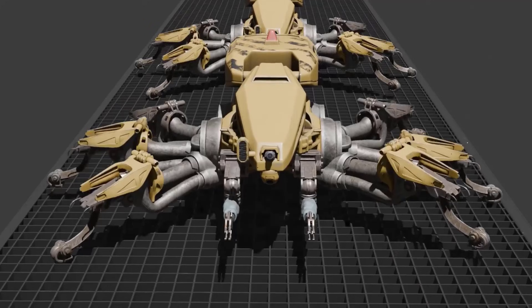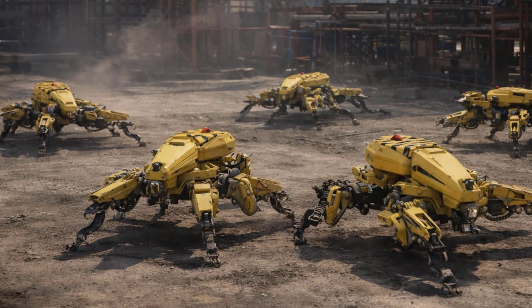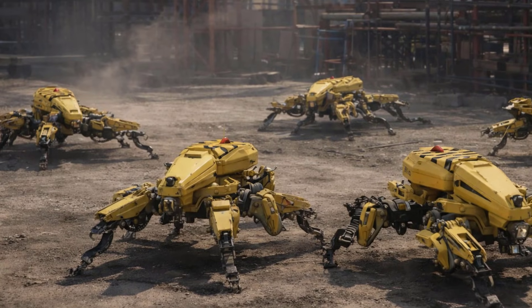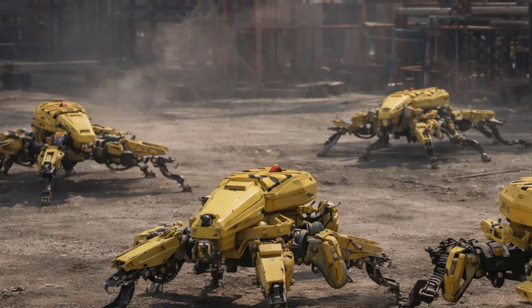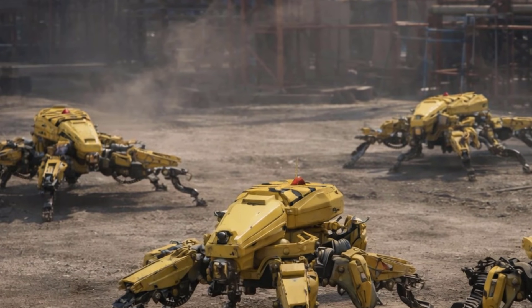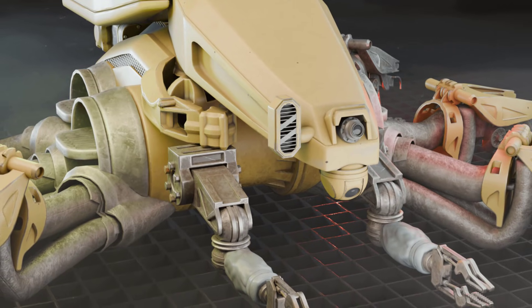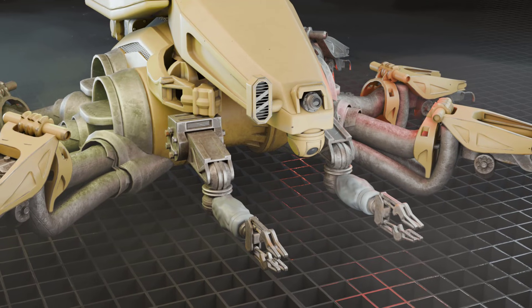Cameras and sensors mounted on its head help it stay aware of its surroundings and nearby machines, and its multiple tools and effectors allow it to perform several tasks at once. To support long periods of work, the Hexbot Heavy also includes a hidden cooling fan in its abdomen to prevent its internal batteries from overheating, meaning it is highly effective even during extended operations.